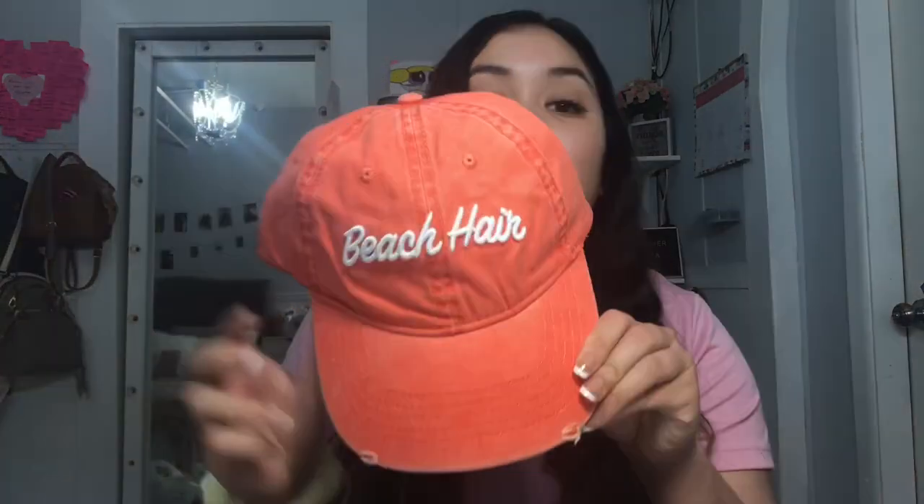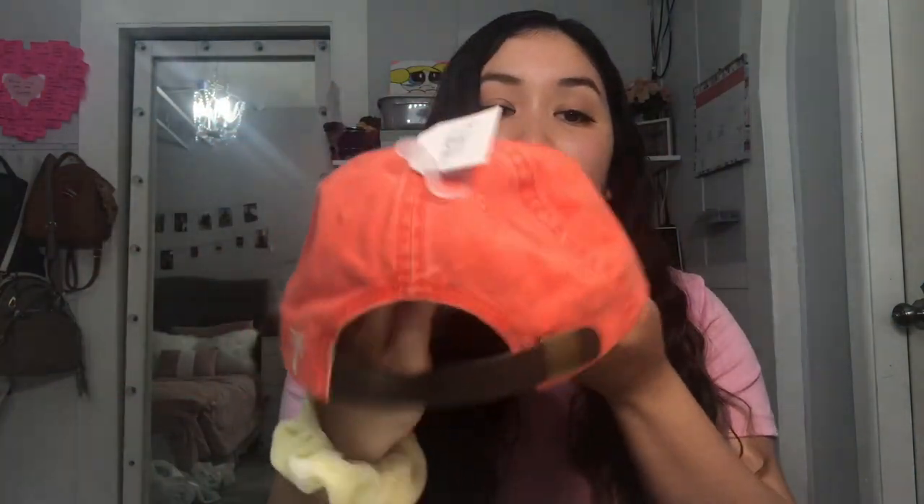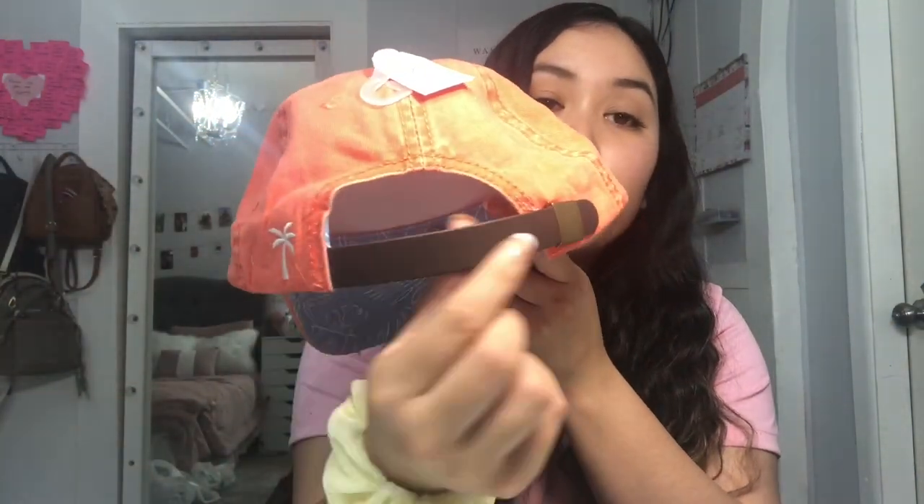I also got this adorable hat. It says 'beach hair' on it and it's a coral orange color with a couple rips in the front. The back has a leather brown material with a little palm tree, and the inside is blue with white leaves. It's just so cute for summer — I love wearing hats because it gets hot around here. I believe it was only $7.97, which is really cheap.